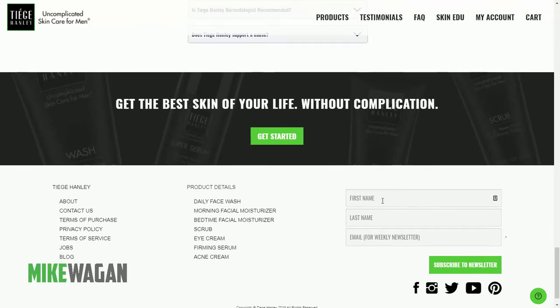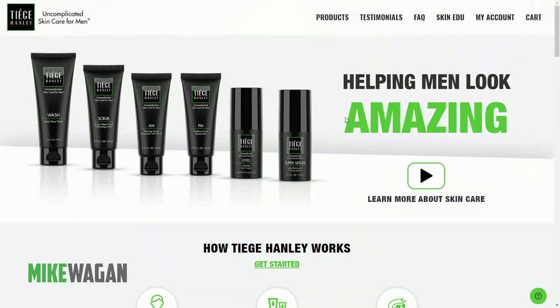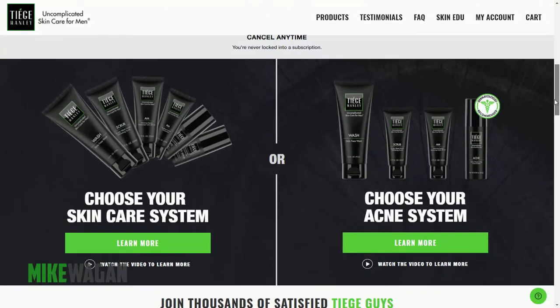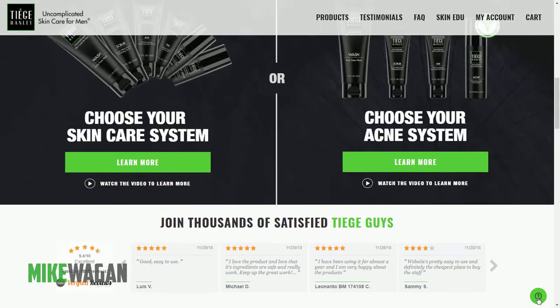There's also a subscribe to newsletter form, but I would suggest just capturing their email, since sometimes people don't like entering their first and last name. One thing I did not see on their homepage is any exit intent implementation — probably they've already figured out another way to get that information, or they just don't want to implement exit intent opt-ins.